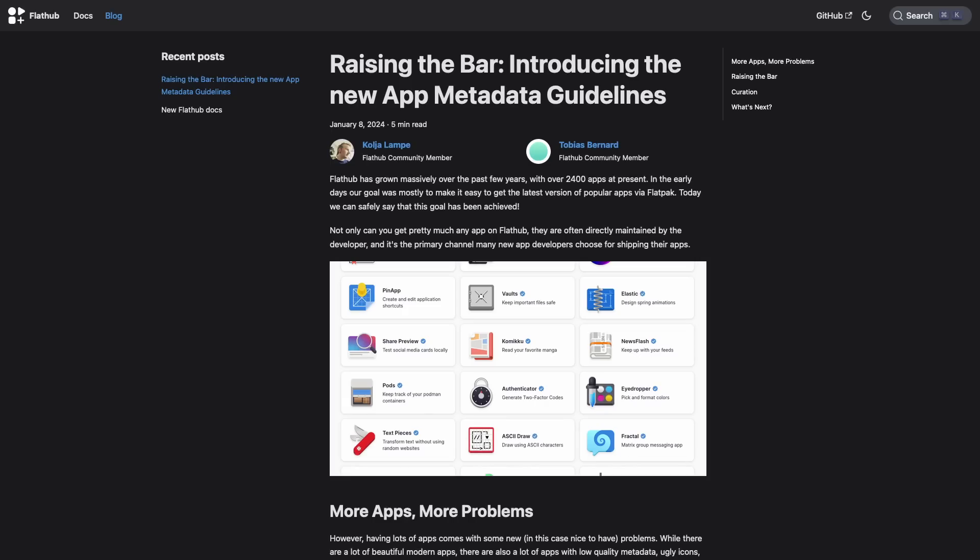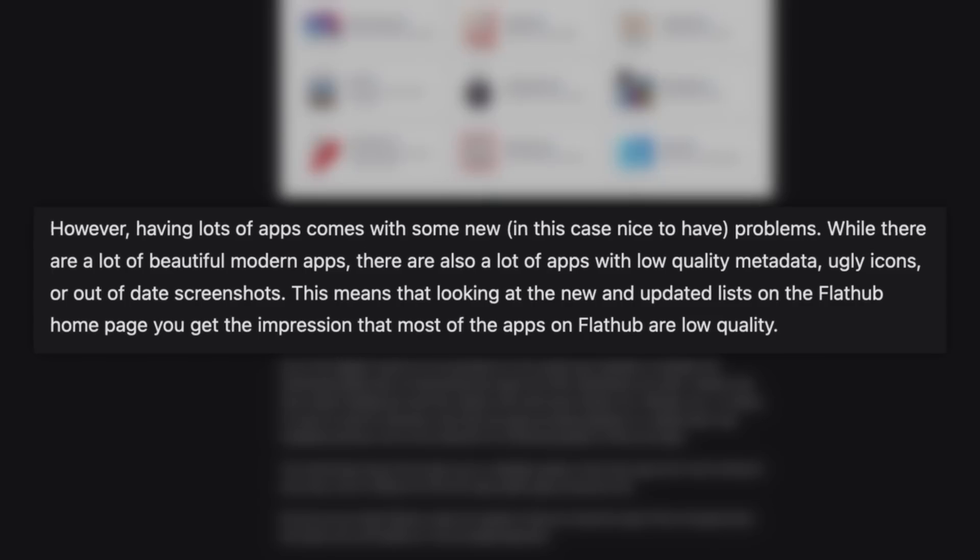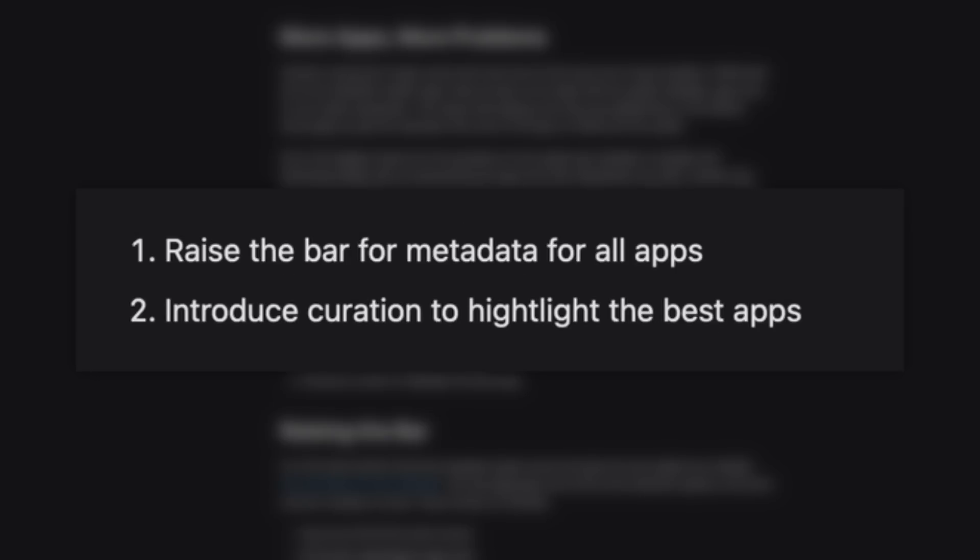While we're on the topic of universal app formats, Flatpaks are in the news this week because FlatHub has announced they are working to make a better user experience and improve developer engagement by enhancing metadata quality. FlatHub has over 2,400 apps in the store, which is great, but it also reveals some issues. They say that while there are a lot of beautiful modern apps, there are also a lot of apps with low-quality metadata, ugly icons, or out-of-date screenshots. This means that looking at the new and updated list on the FlatHub homepage, you get the impression that most apps on FlatHub are low-quality. To address this, FlatHub is implementing a two-fold approach.